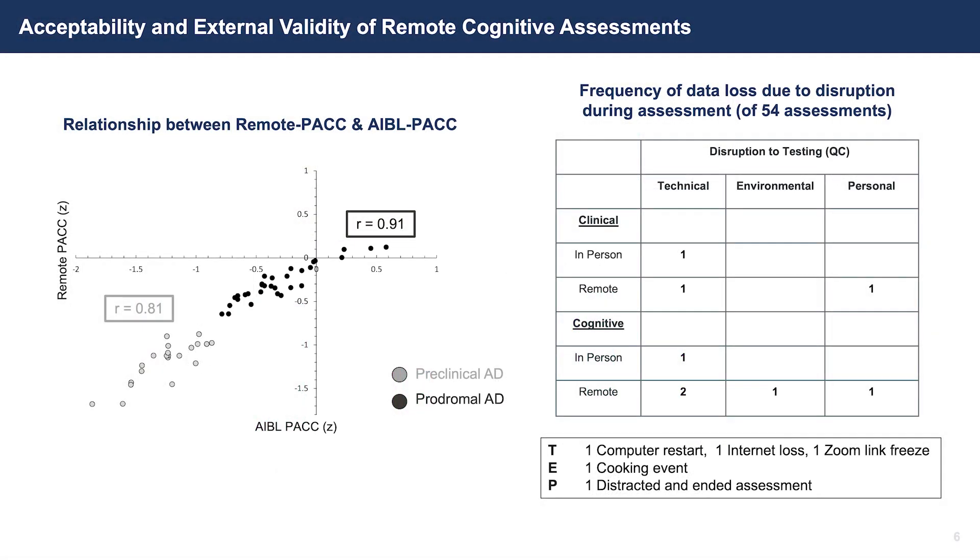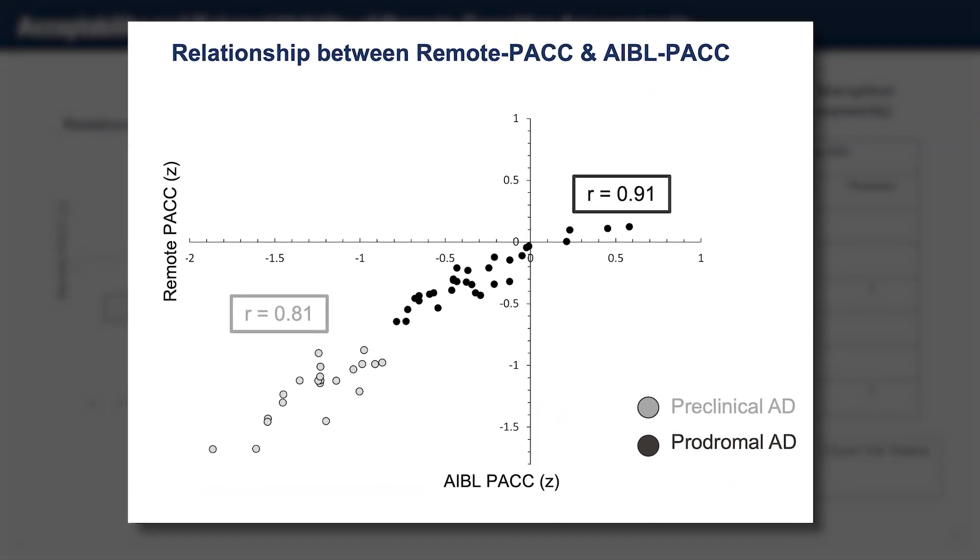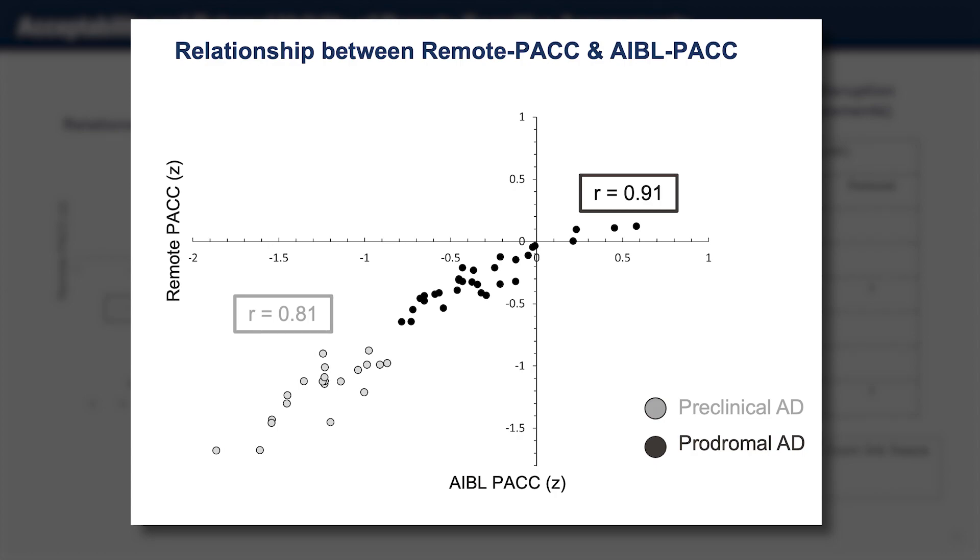Often our claims about construct validity are based on correlation — correlation of the new test with the old test. On the left here you can see a scatter plot of the ABLE PACK derived from performance on those three tests, with the dark black scores showing the two groups. You can see that the correlation between performance on the remote PACK and the ABLE PACK — the original one — is very high. We can essentially say that the construct validity is very strong.